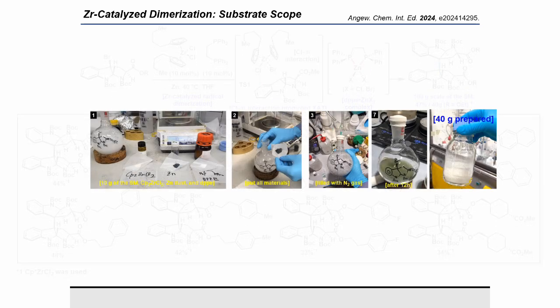This is the graphical guide to set up this reaction. This reaction is quite robust, and there is no need to pay special attention. You just need to put all of the materials in the flask and heat the reaction mixture at 40 degrees Celsius. Just after the simple workup, you can get the pure compound as a single isomer. For details about the setup, you can refer to the supporting information.